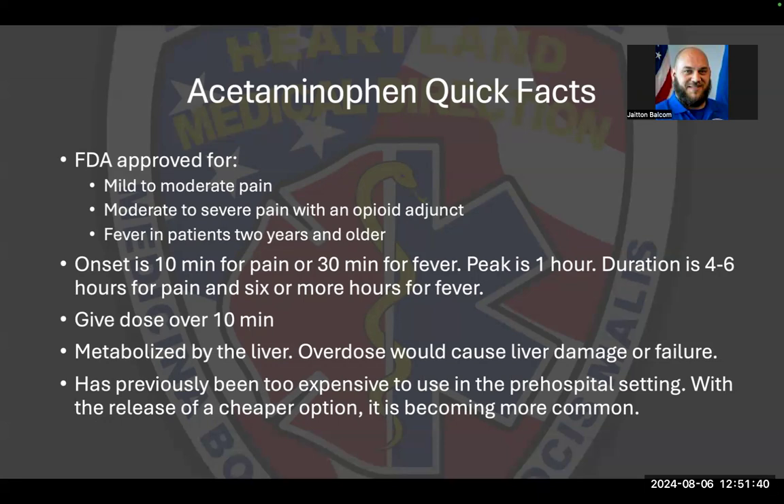These doses, when given IV, should be given over the course of about 10 minutes. PO, they just take it. One of the exciting things about acetaminophen is that previously it had been a little too expensive to carry in readily available quantities, but now there are cheaper alternatives. That means we'll get to use it a lot more, giving us more non-narcotic pain control options alongside Toradol and ibuprofen.